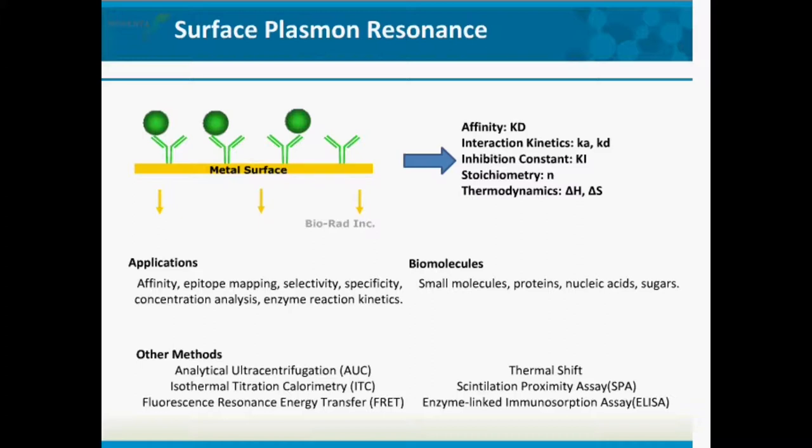Many different types of biomolecules can be examined using this technique — small molecules, proteins, nucleic acids, and sugars, and any interactions among those four different things. It is often paired with other biophysical characterization techniques such as analytical ultracentrifugation, isothermal titration calorimetry, fluorescence resonance energy transfer, thermal shift assay, scintillation proximity assay (SPA), or even ELISAs. On its own it's very informative, but combined with techniques like ITC, you can learn a lot about your interaction.